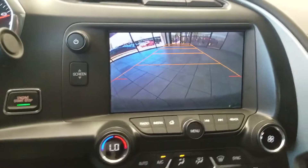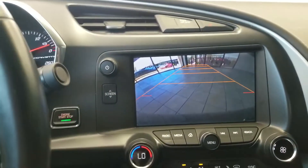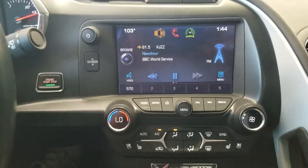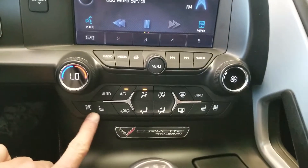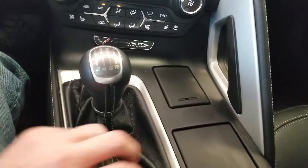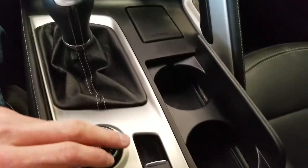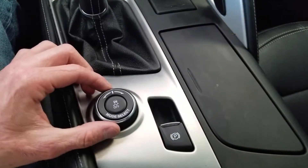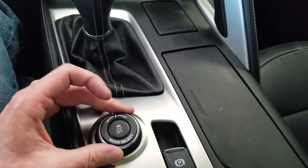You have a backup camera with predictive grid lines. You have heated seats as well as ventilated seats, and you have different drive mode selections — sport, touring, eco, and so forth.